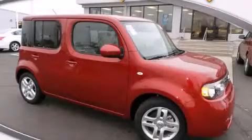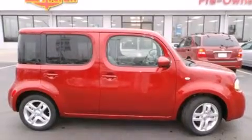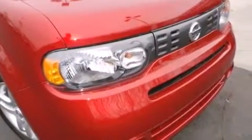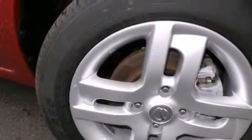This is a 2013 Nissan Cube. This hatchback has a continuously variable transmission and an inline four-cylinder engine. Features include Bluetooth cell phone integration, a rear-view camera, a limited slip differential, and traction control and stability control systems.